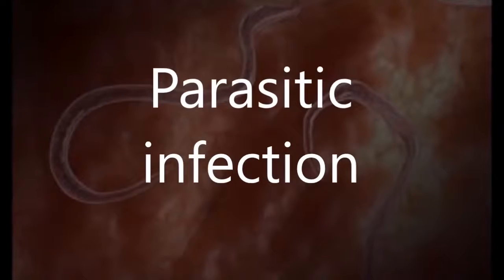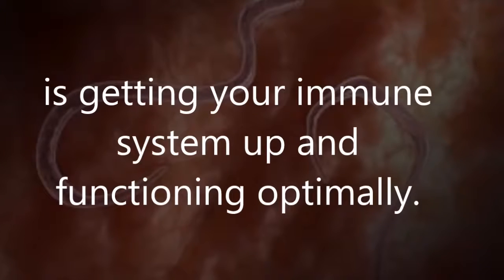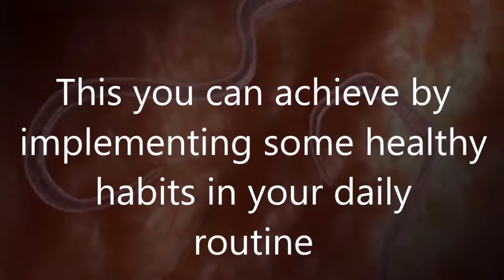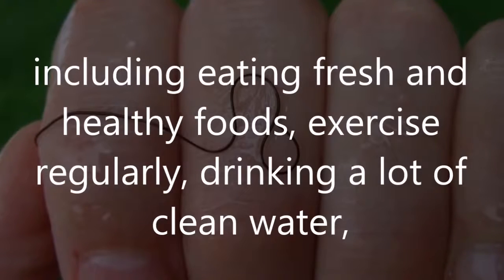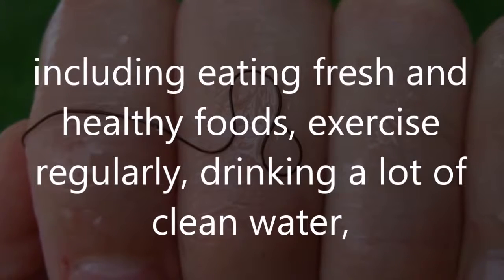Parasitic infection. The first and most critical step for healing a parasitic infection is getting your immune system up and functioning optimally. You can achieve this by implementing healthy habits in your daily routine, including eating fresh and healthy foods, exercising regularly, and drinking a lot of clean water.